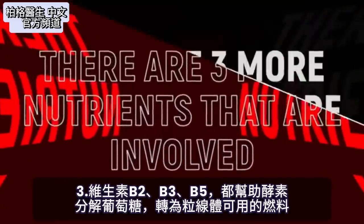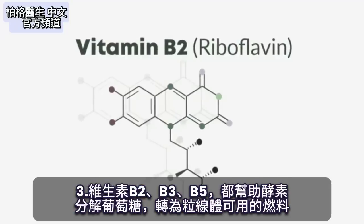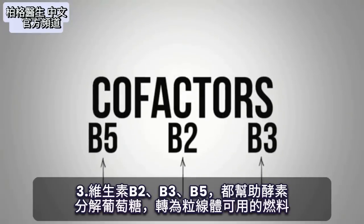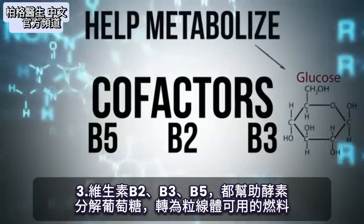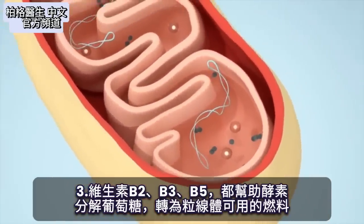There are three more nutrients that are involved: vitamin B5, vitamin B2, and vitamin B3. Those are all cofactors for that enzyme to allow you to metabolize glucose so it can be converted to something your mitochondria can actually use.